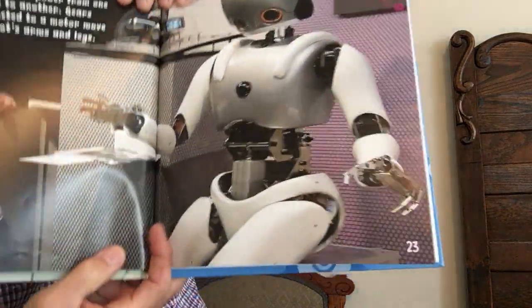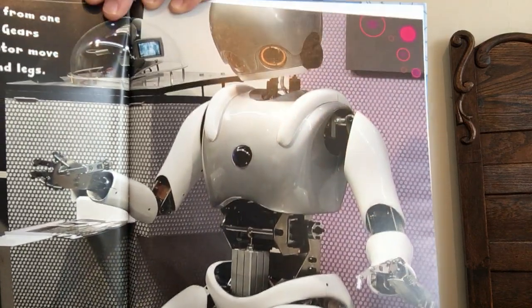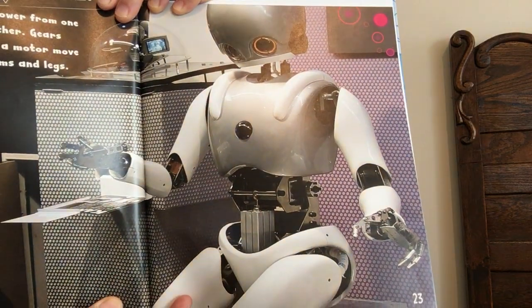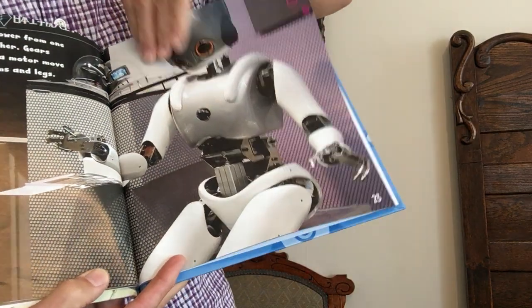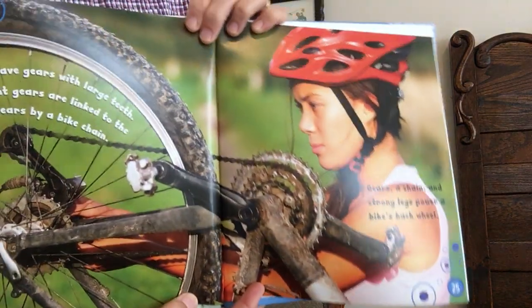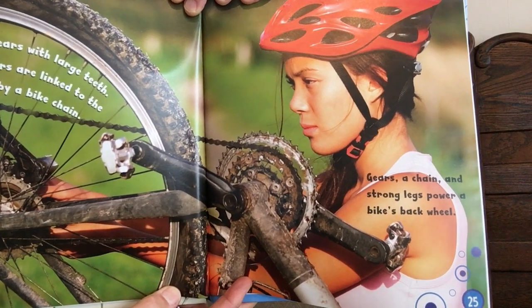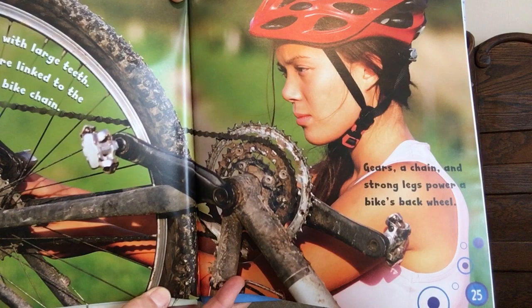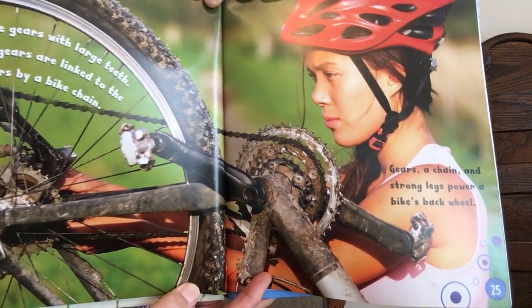Gears send power from one place to another. Gears connect to move a robot's arms and legs. Bicycles have gears with large teeth. A chain links the front gears to the back. Gears, a chain, and strong legs power a bike's back wheel.